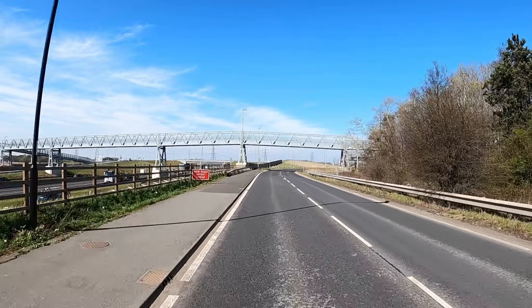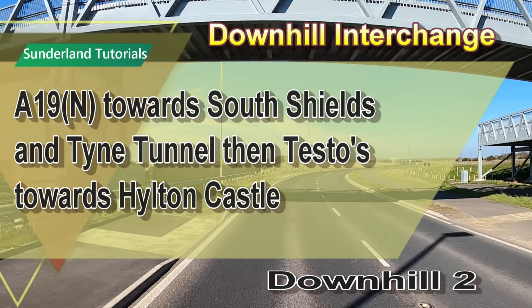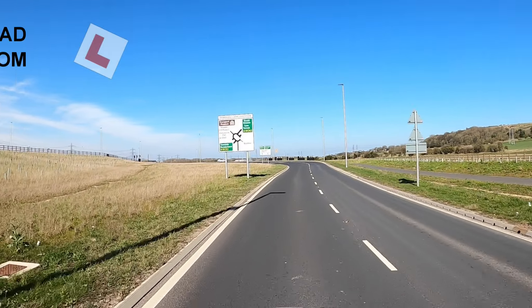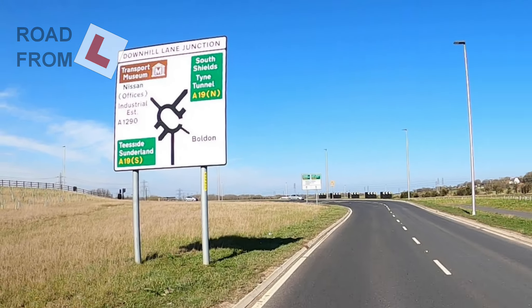Downhill 2. The A19 North towards South Shields and the Time Tunnel, then back from Teslow's Junction towards Hilden Castle. We're going to turn right, third exit, towards South Shields and the Time Tunnel — the A19 North.